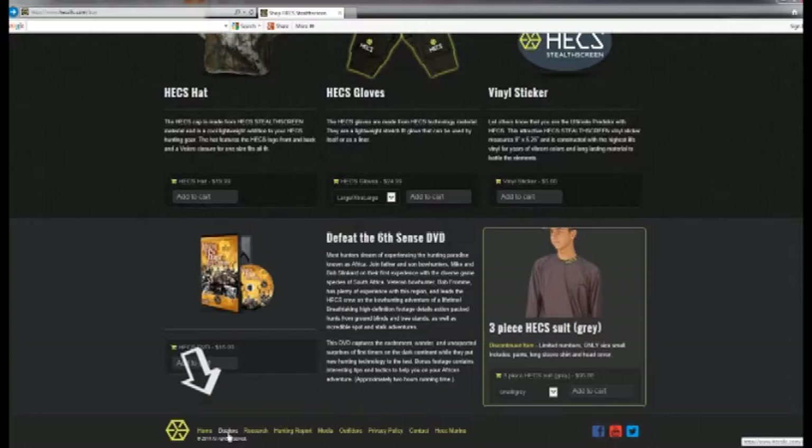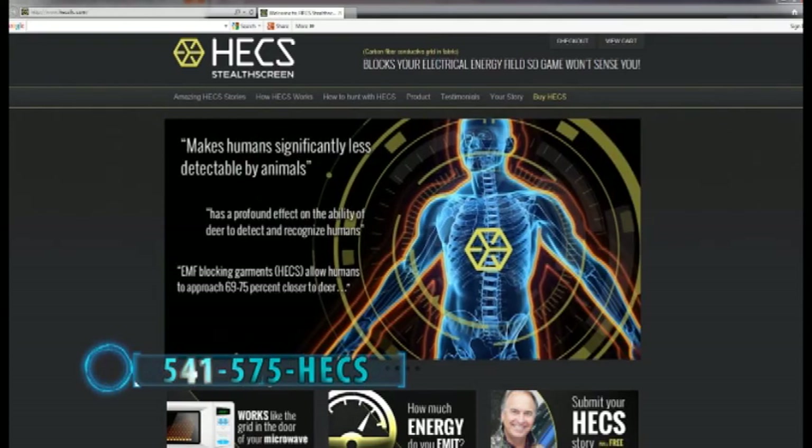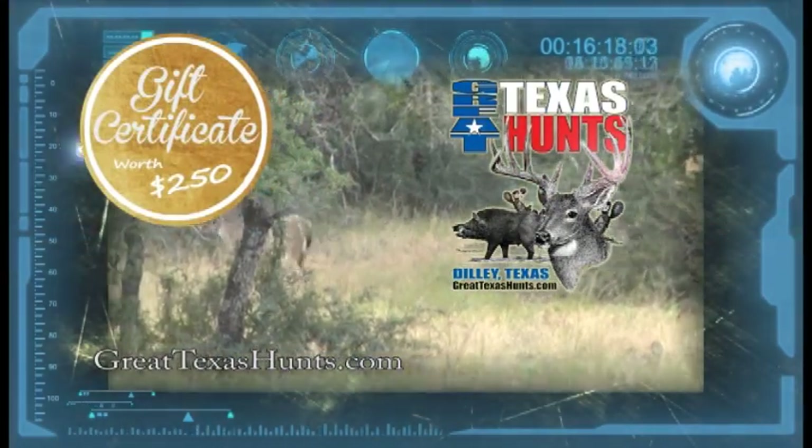If you haven't seen the Hex technology in action for yourself, go online to hexllc.com, click on the dealer page, and you can see the dealer nearest you. Or call us at 541-575-4327. We look forward to getting a suit to you and also to hearing your great Hex experiences. Join the tens of thousands of hunters out there who know the Hex advantage. If you order right now and enter the promo code PURSUIT, you'll save an instant $30 off your Hex suit. As an added bonus, with each purchase of a complete Hex suit, you'll receive a certificate worth $250 off on a trip with Great Texas Hunts.